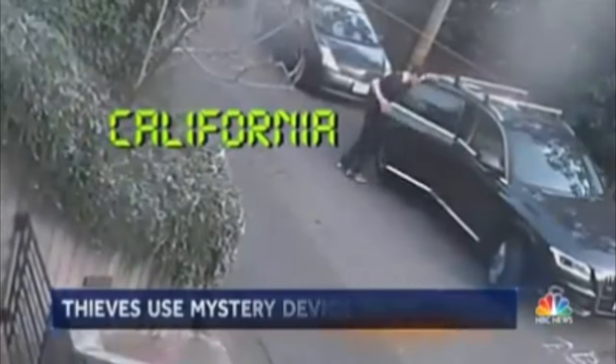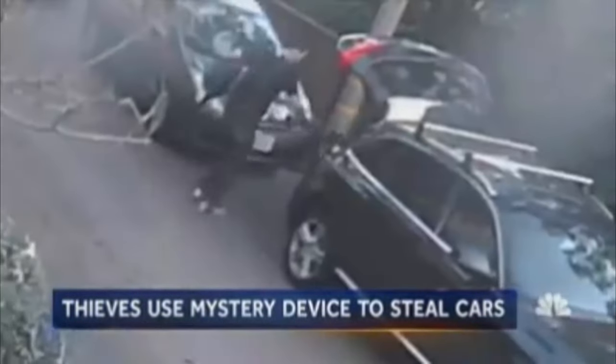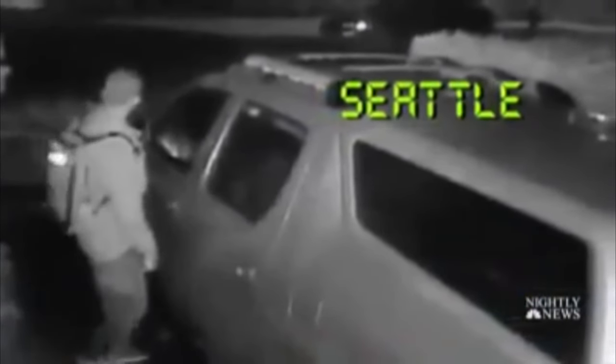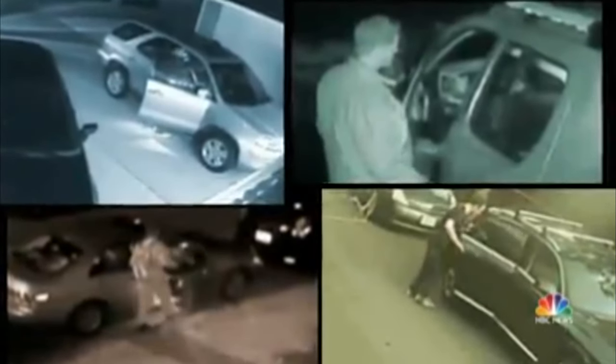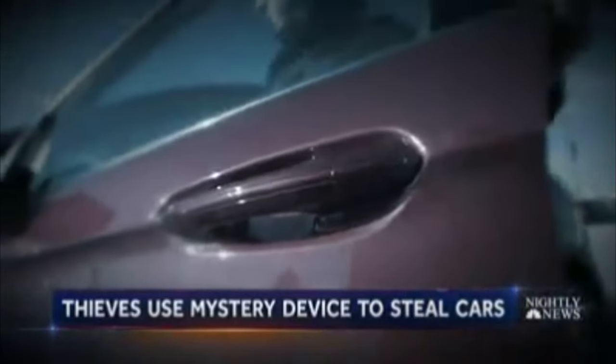In California, this suspect is using a mystery device to break into this SUV, stealing an expensive bike. In Seattle, another suspect holding his backpack close to the car door — and boom, he's in. It's happening across the country. But now officials at the National Insurance Crime Bureau say they may have solved the mystery.